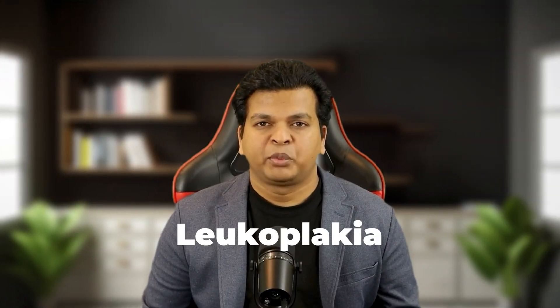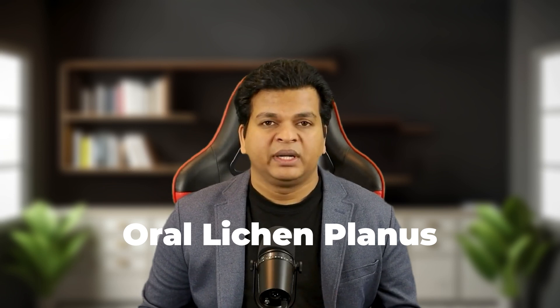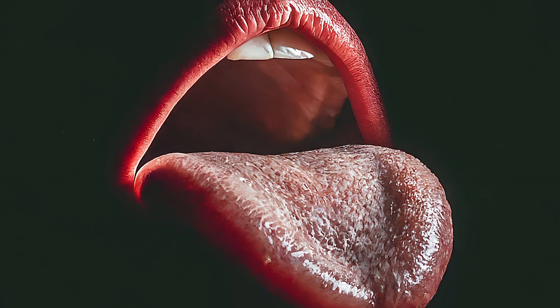Another cause is leukoplakia, which presents as persistent white patches on the tongue or inside the mouth. It is often linked to smoking, chewing tobacco or heavy alcohol consumption. While leukoplakia is usually benign, it can sometimes be pre-cancerous. If you notice patches that don't scrape off or fade over time, it is essential to get them evaluated by a healthcare professional. Finally, oral lichen planus, an autoimmune condition, can also cause a lace-like white coating on the tongue. Though not life-threatening, it can be uncomfortable and should be managed with a doctor's help. In short, a white coating might be harmless or a signal of something more serious — pay attention to other symptoms and consult a healthcare provider if you are unsure.